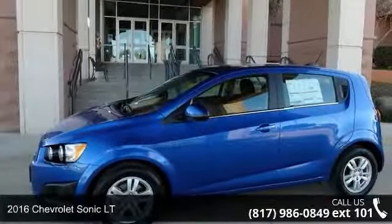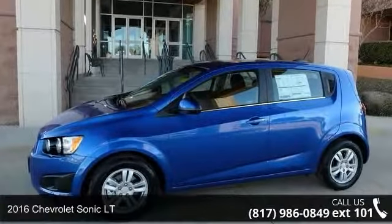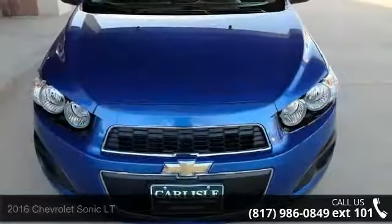Presenting the 2016 Chevrolet Sonic LT. If you are looking for an automobile with great features, look no further.